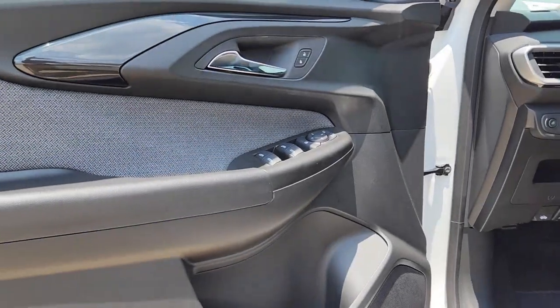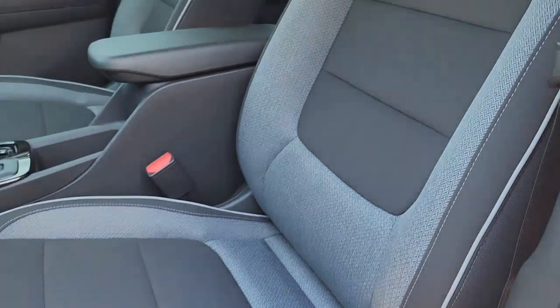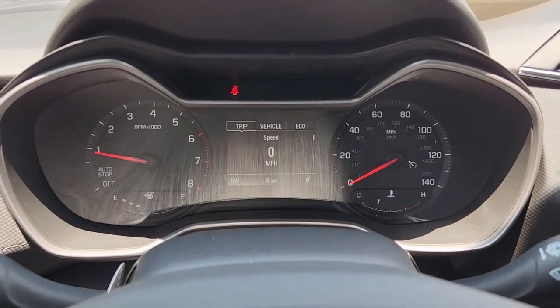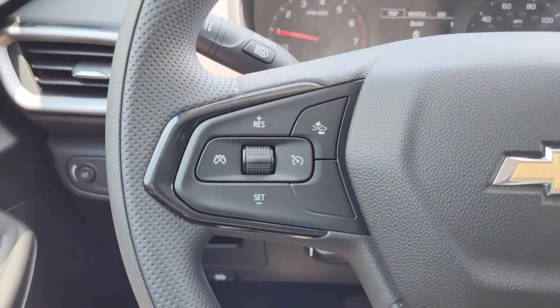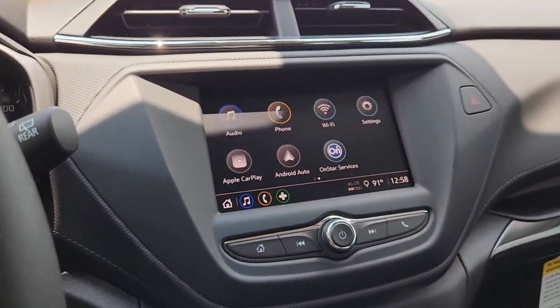These are just some of the great options this vehicle comes with: wireless Apple CarPlay and/or Android Auto, touchscreen infotainment system, keyless entry, satellite radio, aluminum wheels, electronic stability control, alarm, steering wheel audio controls, rear spoiler, and traction control.